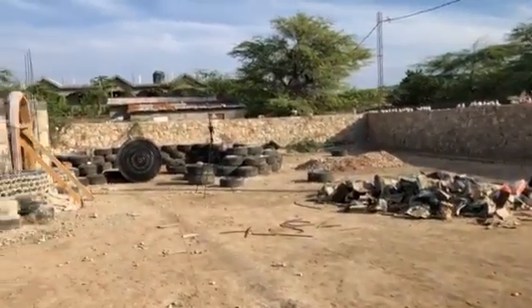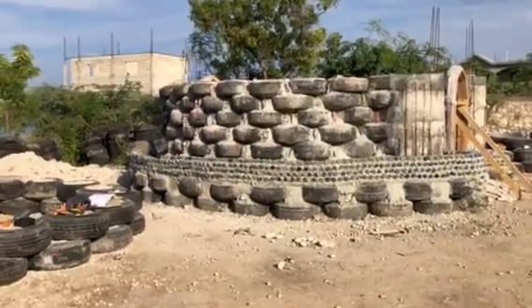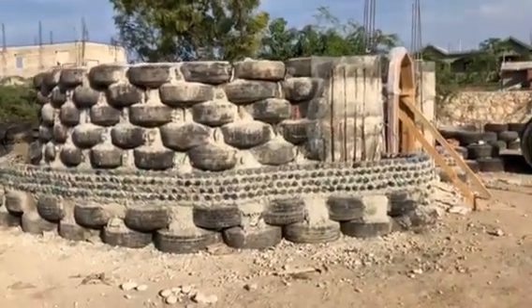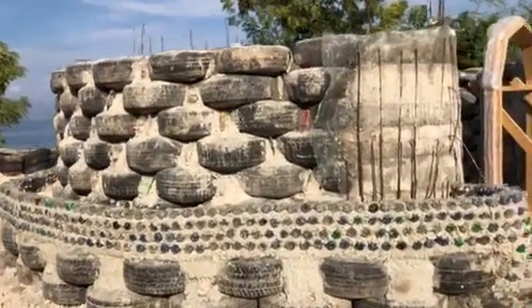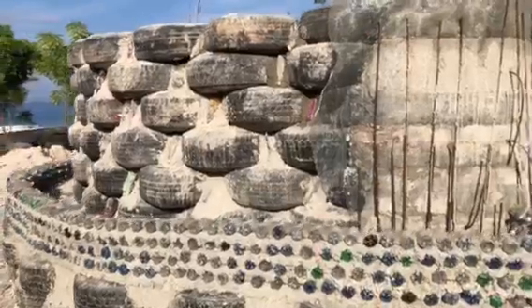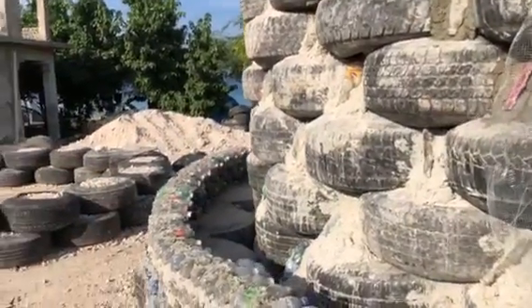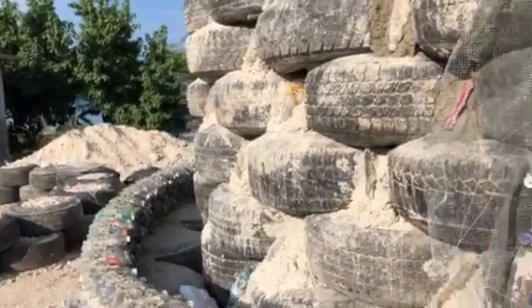Panning across, you can see this is hut one where we focused most of our energy this week. We've got our plastic bottle wall coming up around our mass tire wall.